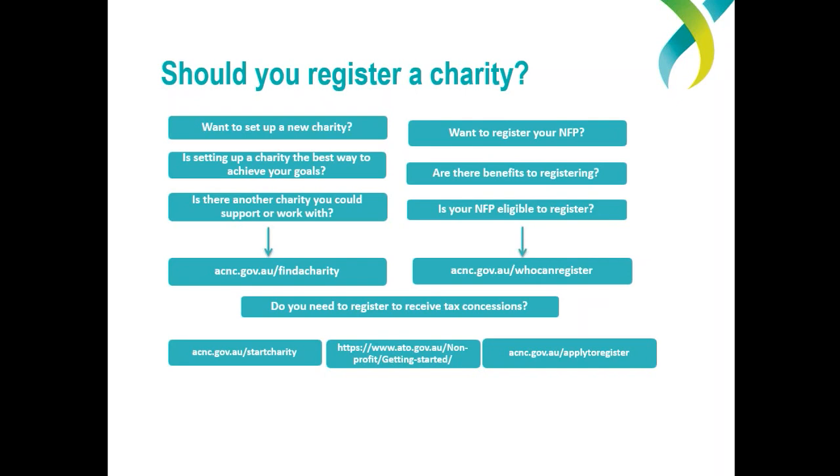The Getting Started section of the ATO's not-for-profit area at ato.gov.au has some information you might want to review. If you have an existing not-for-profit, consider whether it might be eligible to register as a charity and whether this is worth doing. Many worthwhile organisations operate on a not-for-profit basis, such as your local sporting club or Lions club, but they may either not be eligible to be registered, or registration may not provide sufficient benefit for them. Also keep in mind, you may not need to be registered to receive tax concessions — some not-for-profits can self-assess and get tax concessions without being registered with the ACNC. You can use our checklist to help you decide at acnc.gov.au/startcharity.